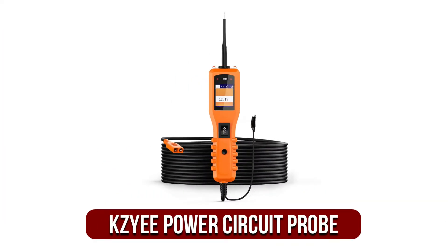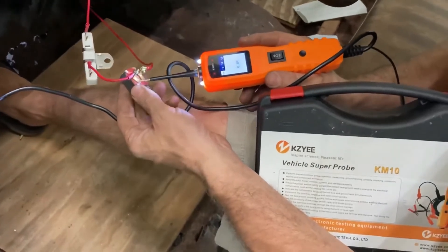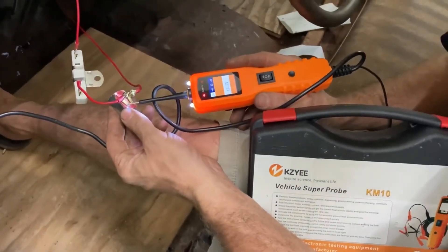At number two is the Kaisei Power Circuit Probe. If you're looking for an all-in-one device, we recommend the Kaisei Power Circuit Probe. This is our top pick as we think it's the most suitable choice for professionals who frequently carry out this kind of task.